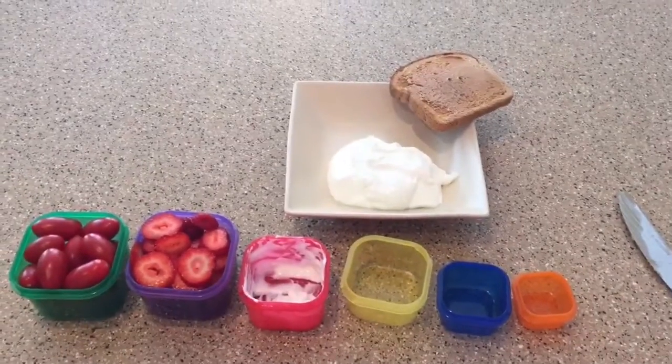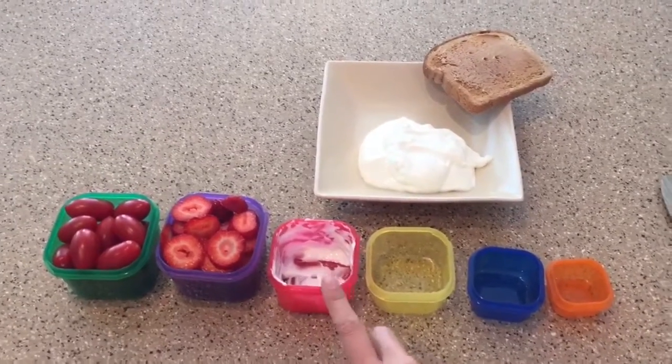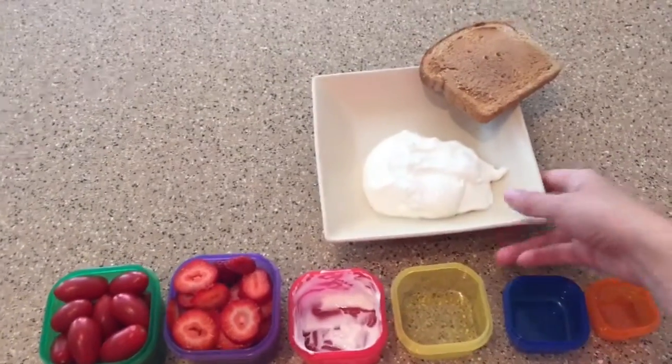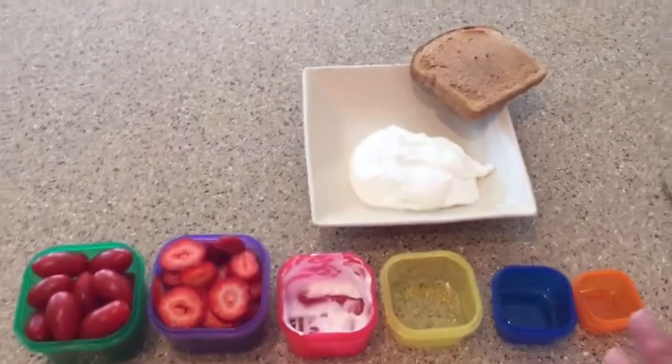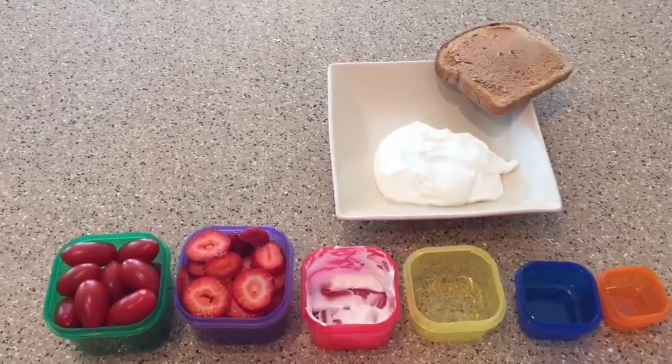Now I think I can do the rest one-handed, so I wanted to show you kind of how it works. So I dumped out the yogurt — there it is — and this bowl is pretty big, kind of deceiving. These containers look teeny; I promise you they're not. It's a lot of food.